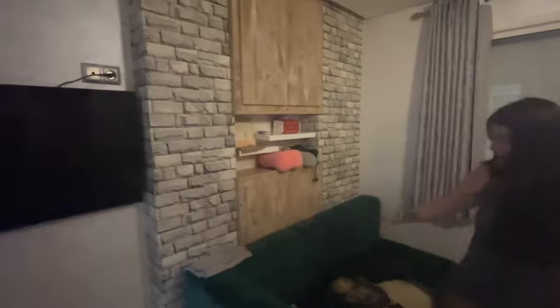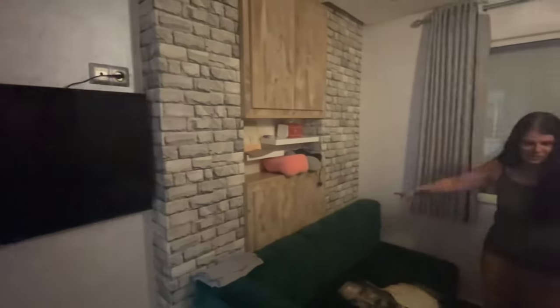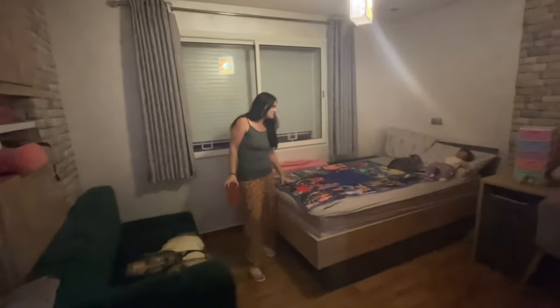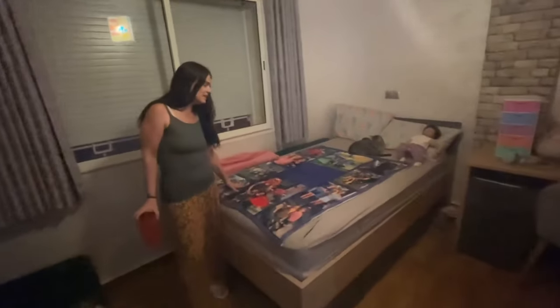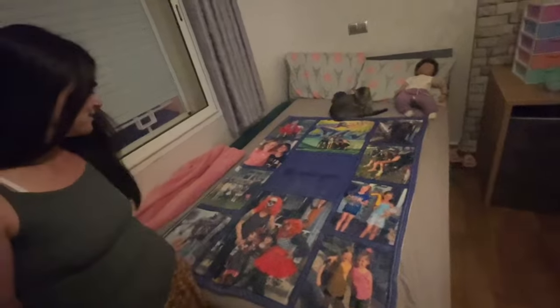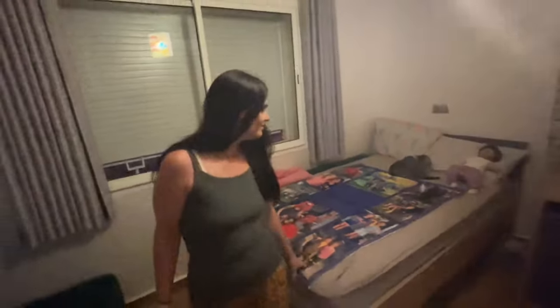This is her room — there's her TV, and she's got part of a Moroccan lounge so she can have people over and they sit here. And here is her blanket — Carla loves this blanket, she sleeps with it every night. She's got all her friends here: Alicia, Ella, Cindy — everyone's here. She loves that.